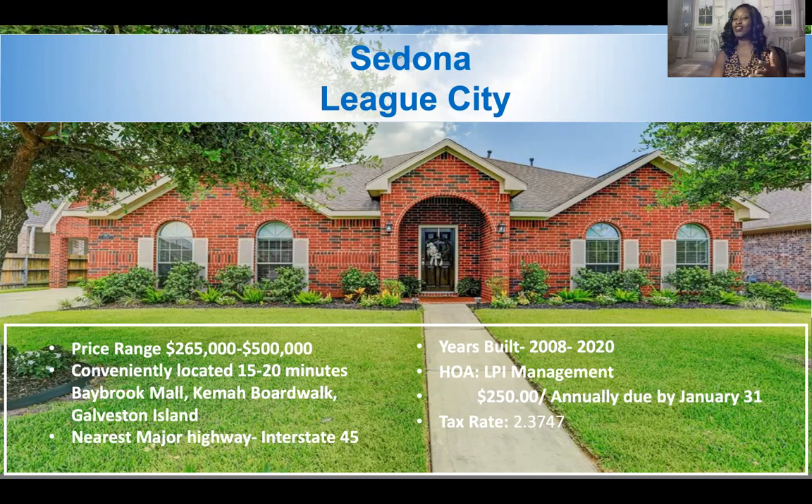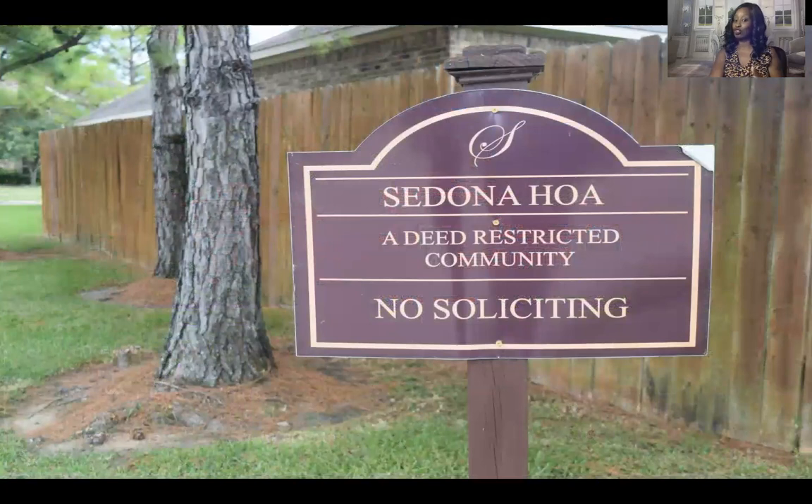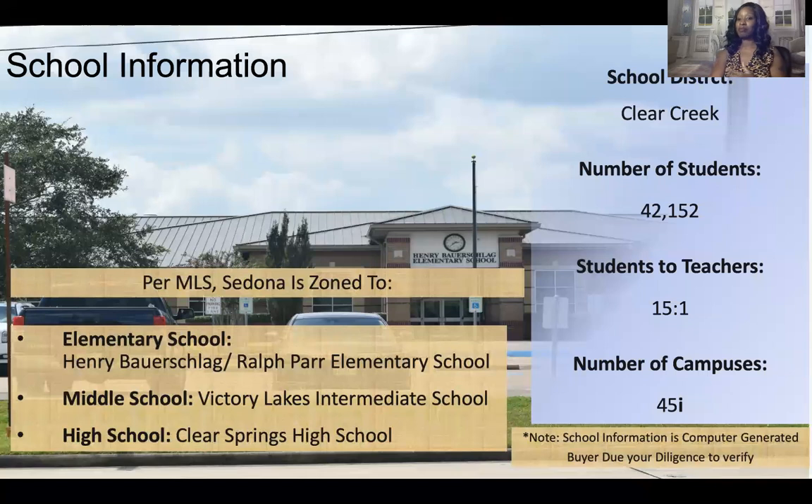Sedona is a deed-restricted community and they do not allow soliciting, which means you should not have salespeople knocking at your door to sell you an alarm system, cleaning services, or anything like that. For schools, Sedona is zoned to Clear Creek Independent School District. The number of students is approximately 42,000, there are about 45 campuses, and the student-to-teacher ratio is about 15 to 1.